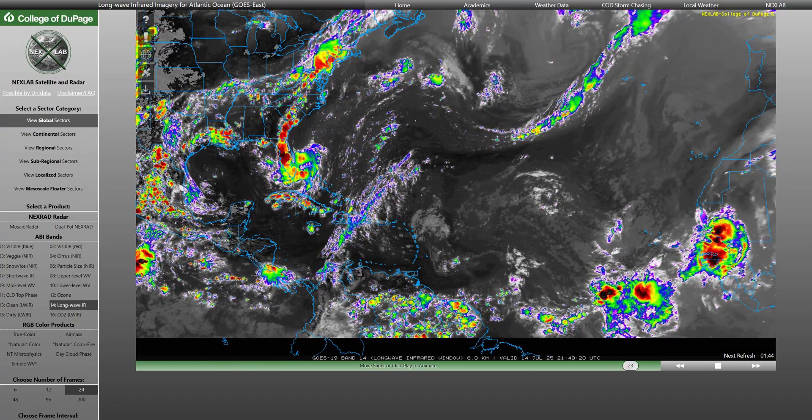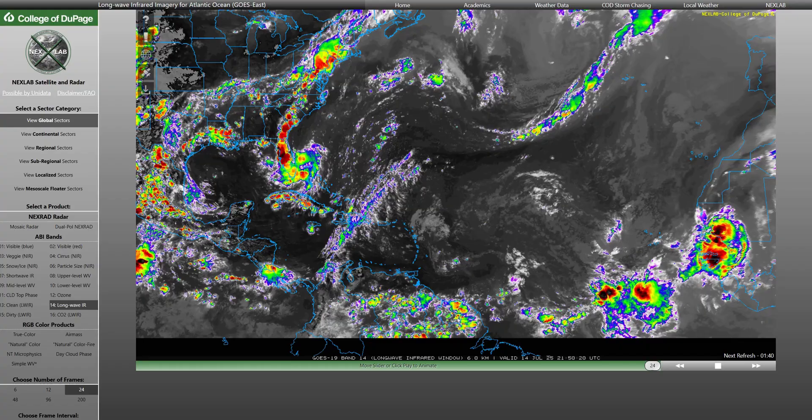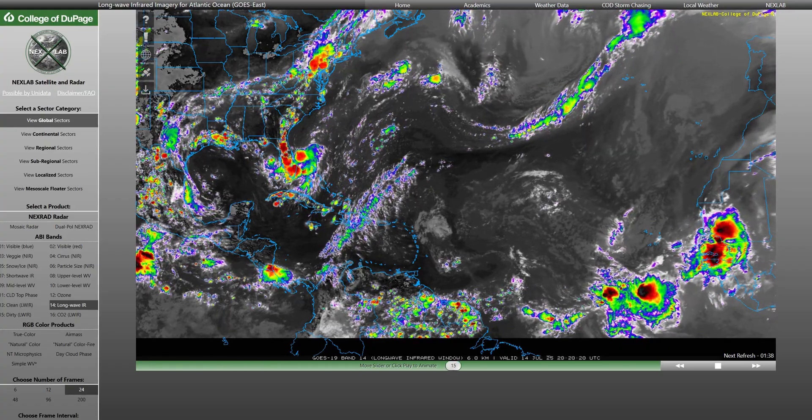All right, hey, good afternoon folks. Once again, we are back taking a look at the tropics. Today is Monday, July 14th, 2025. This is your afternoon tropical update.